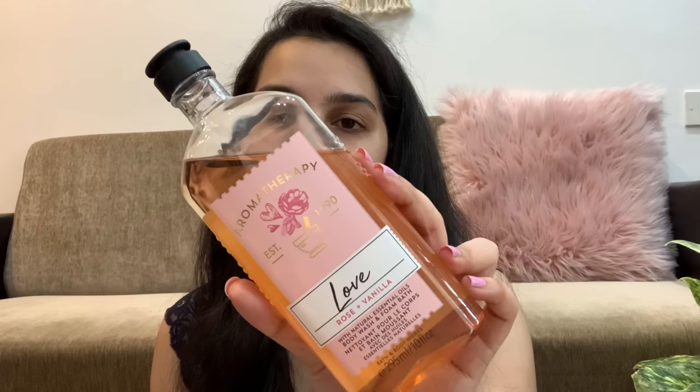The shea butter and vitamin E also help keep my skin super supple. Next up we have this bottle from Bath and Body Works — from the aromatherapy range, this is the Love variant which is the Rose and Vanilla body wash. Since this is from the aromatherapy range, it has essential oils which make me feel so calm, and the scent is just amazing — I can smell it literally all day. You don't need to use too much; just three to four drops lather up really well.